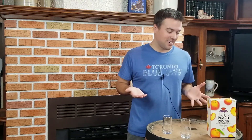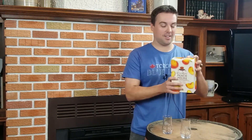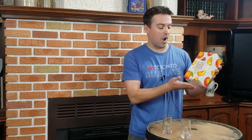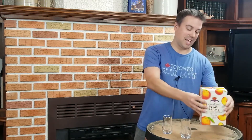Today we've got the Crown Royal Peach. Now Jen, if you're watching, you asked for me to review this one so we're doing it. Still in the box, still got the tape on it. This is the peach infused, peach flavored whiskey from Crown Royal, Crown Royal out of Toronto, Ontario, Canada.